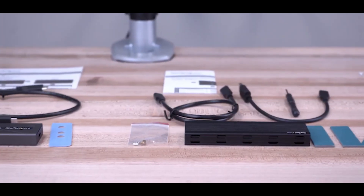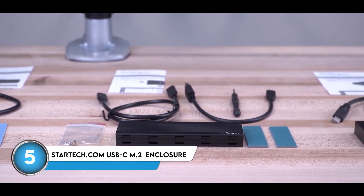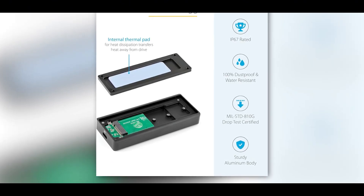We're starting with the StarTech.com USB-C M.2 NVMe PCIe SSD enclosure, which is engineered with an unwavering focus on durability and protection, making it the perfect choice for users who need a rugged storage solution.